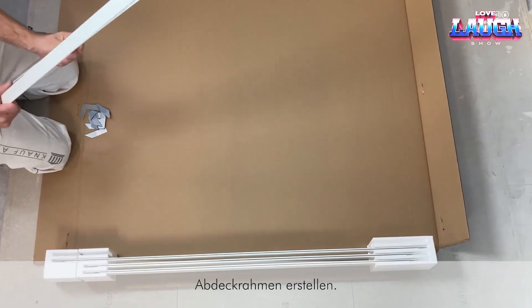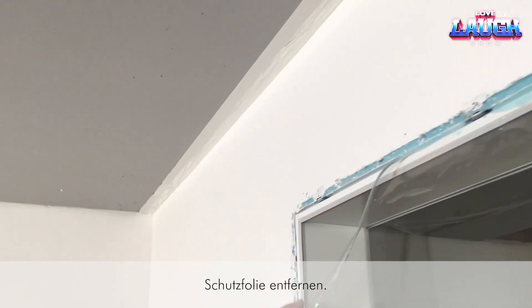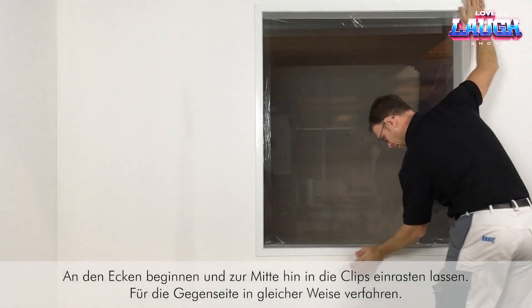Pre-assembled for quick installation, they can be placed in offices, hospitals, or homes. Each unit even comes with integrated blinds.